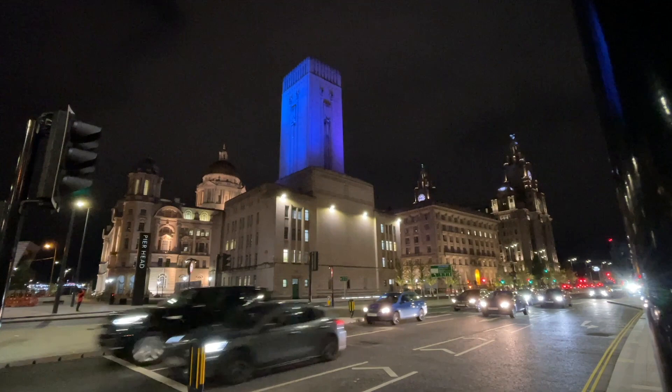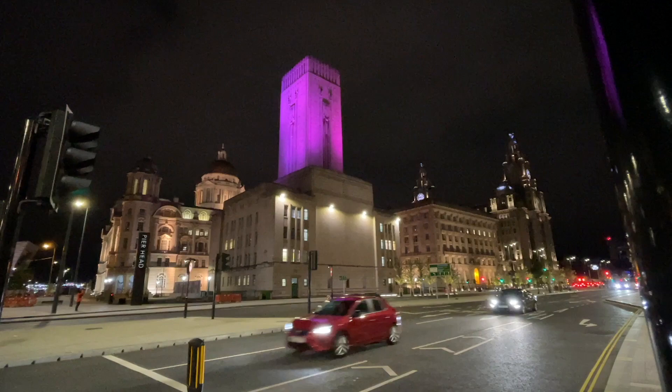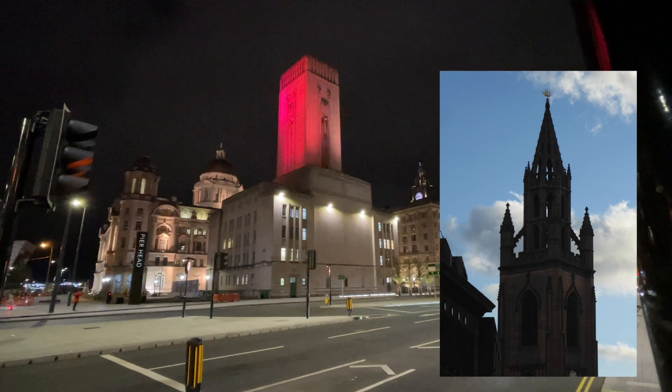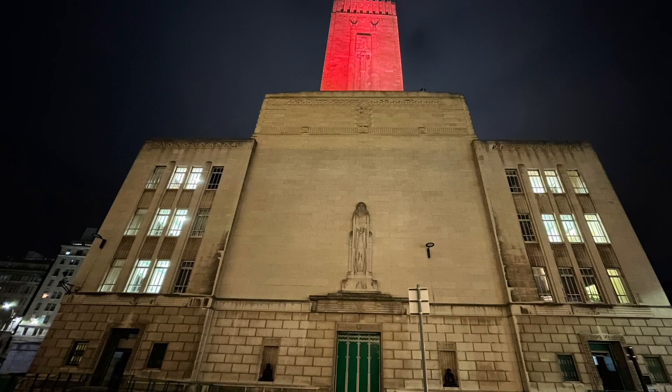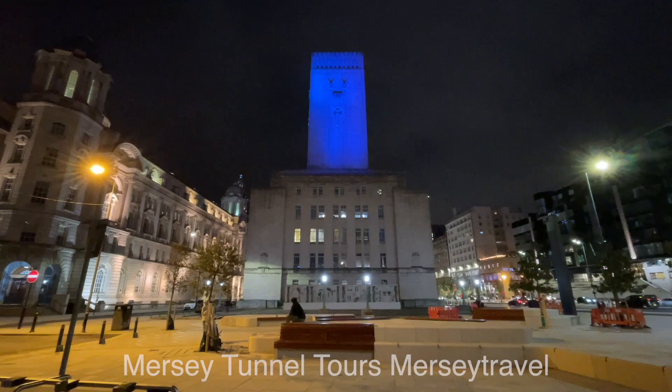The George's Dock Building has been Grade II listed since 1980. This is a relatively new building, at only 87 years young. Compare that to the nearby tower of St Nicholas Church, which is 210 years old — we can hear the pealing of the bells in the background. There are regular tunnel tours, including a look at part of the interior of the building. Search for Mersey Tunnel Tours, Mersey Travel.